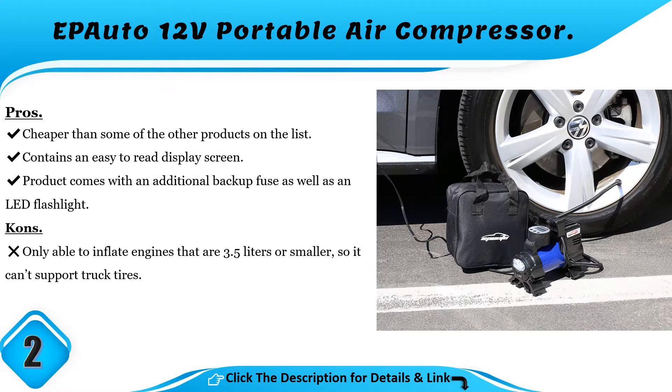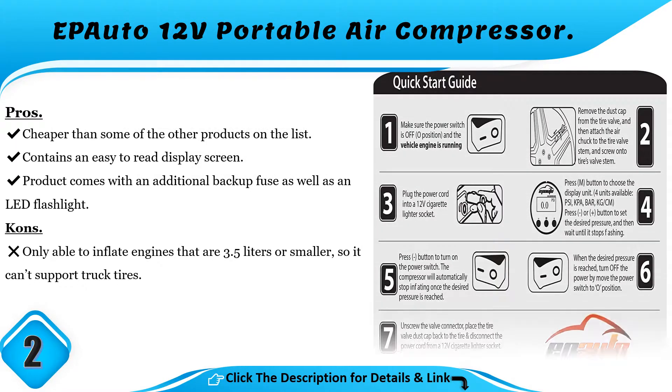Pros and Cons. Pros: cheaper than some of the other products on the list; contains an easy to read display screen; comes with an additional backup fuse as well as an LED flashlight. Cons: only able to inflate engines that are 3.5 liters or smaller, so it can't support truck tires.